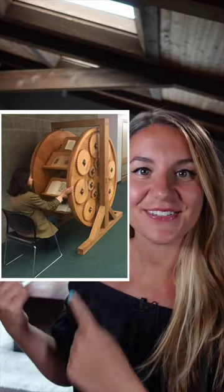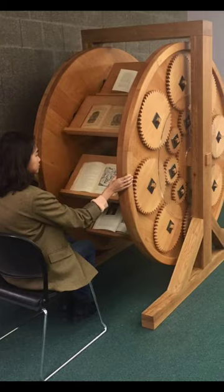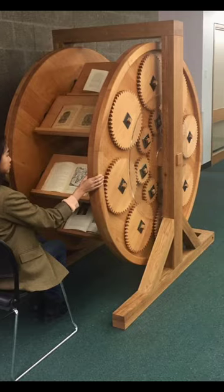Hey everybody, Amari here. What's the 17th century equivalent to having multiple tabs open? This doohickey! Isn't it cool? This contraption right here is the ye olde book lover's dream machine — I feel like that'd be a good band name. This book wheel, or reading wheel, is a rotating bookcase that allows the reader to read multiple books in one location with ease.